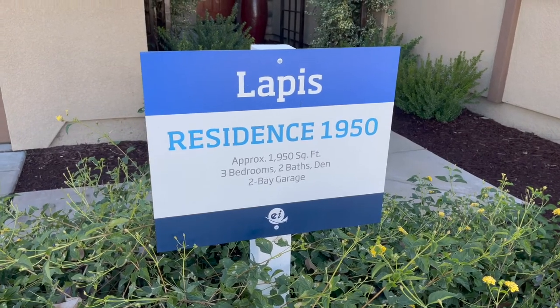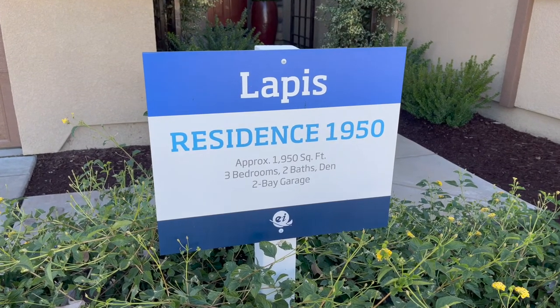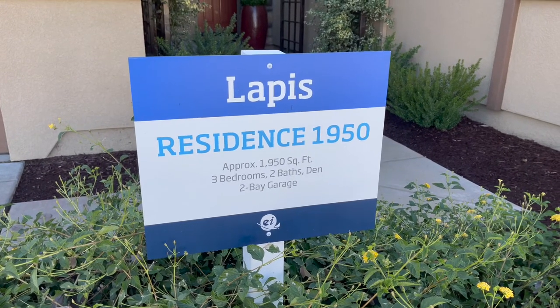I'm out in Antelope today. We're going to be looking at some Lennar homes. This is the La Peace model, Residence 1950. So it's 1950 square feet, three bedrooms, two baths with a den and a two-car garage.